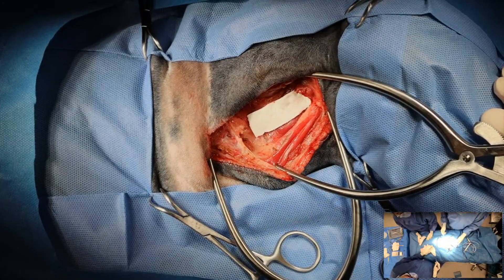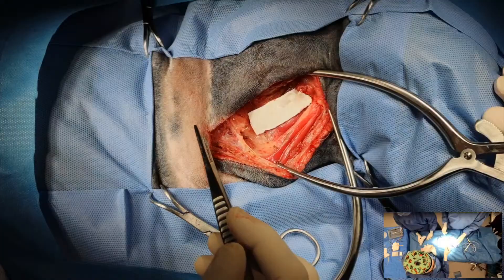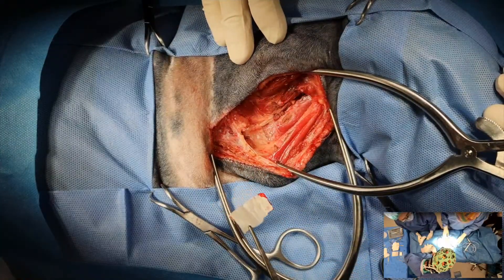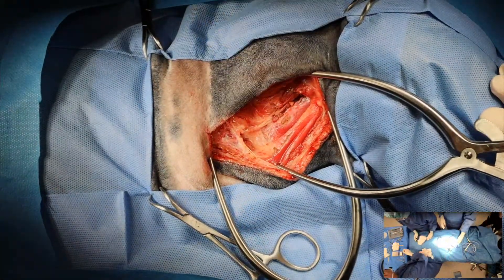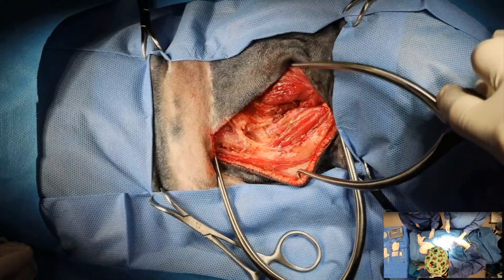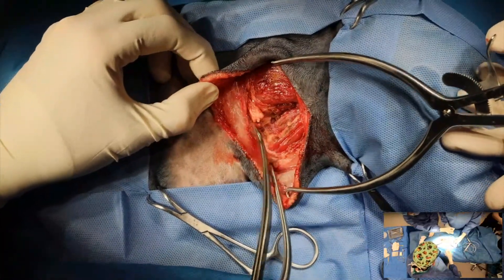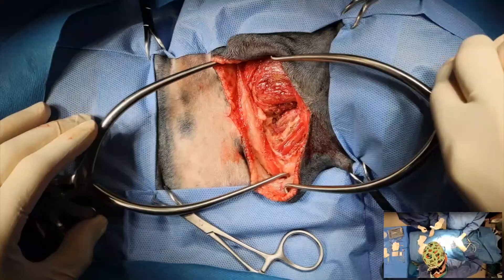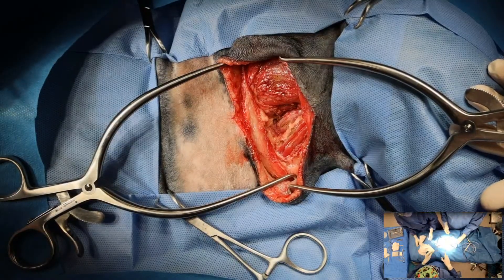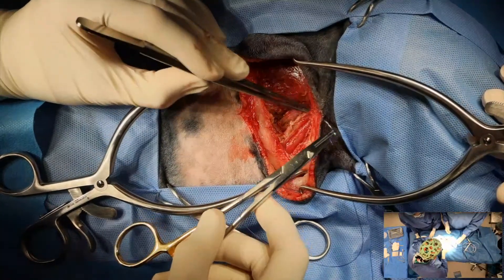I am not going to drain this. Can I get some 2-0 PDS please? We'll need to be a little bit careful with how tightly we close this because we don't want to constrict the trachea. There's a spinal accessory nerve right there.